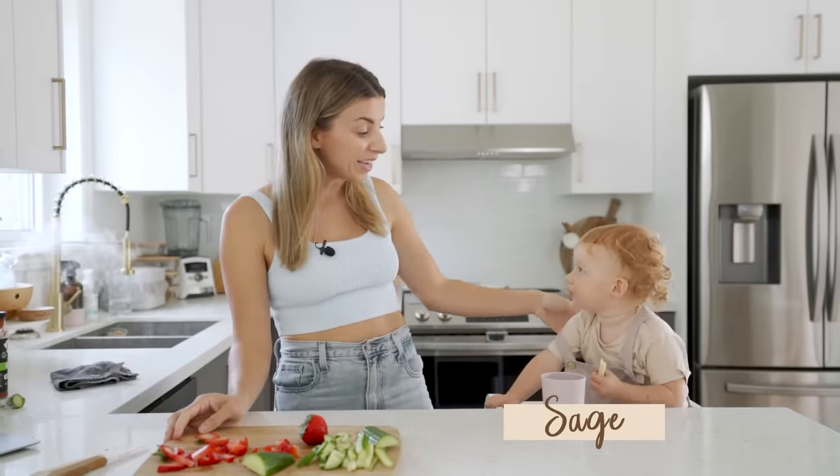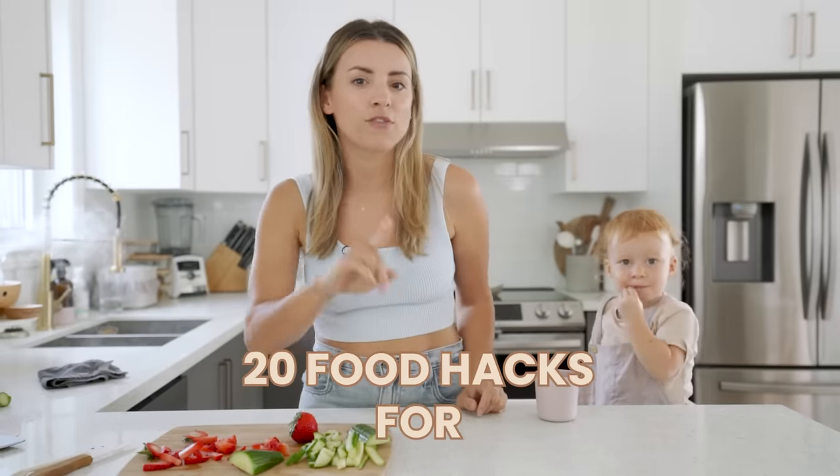Welcome back! I've got my sous chef, although we're not cooking today — we're eating today. I'm sharing my top 20 food hacks for picky eaters. Sage has always been a pretty good eater, but once she turned one I really started to notice the toddler pickiness. I know I'm not alone, so today I'm sharing all the hacks I've actually tried on Sage that have worked.